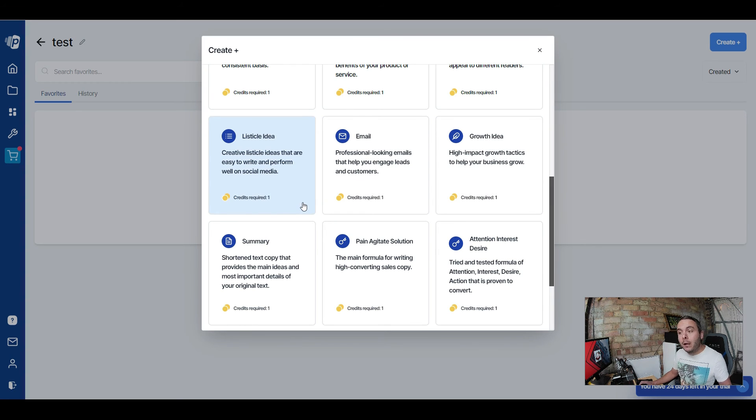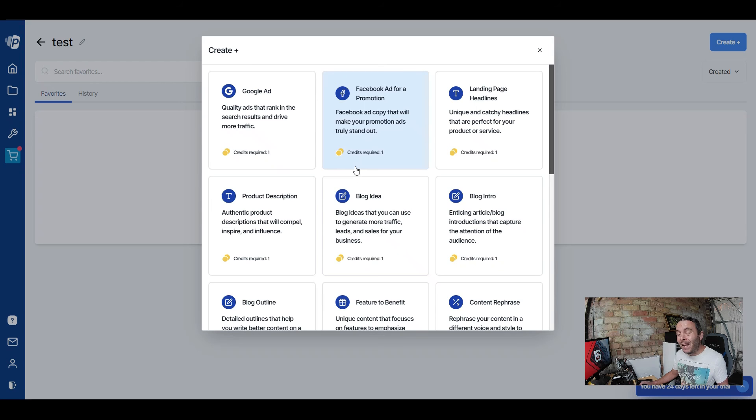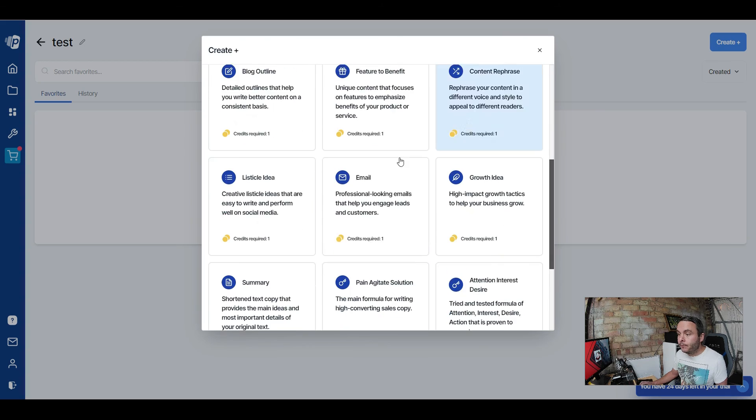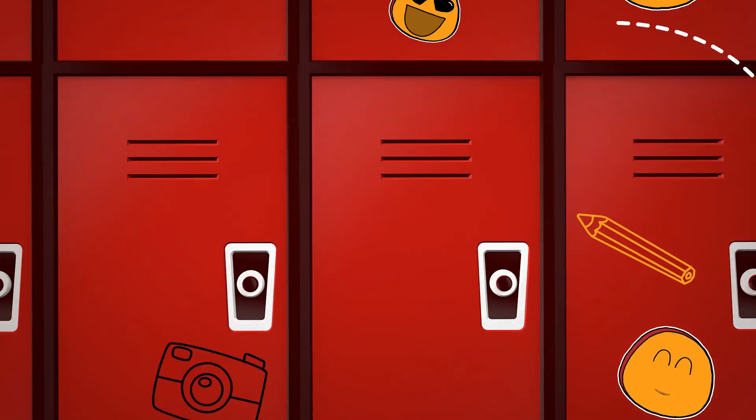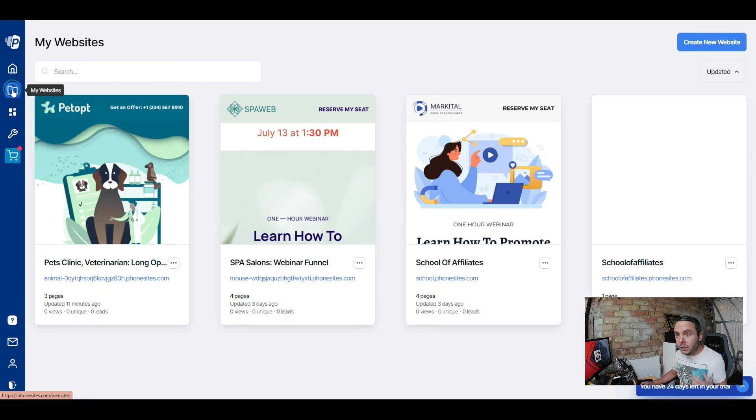If you're on the lower price plans you get a limited number of credits, but on the Unlimited Plus plan the AI writer is unlimited. Each use costs one credit — so on the live plans you can write potentially five emails per month. If you were to buy a standalone AI writing tool it would cost you $50-plus per month, so this is really, really powerful value included in Phone Sites.